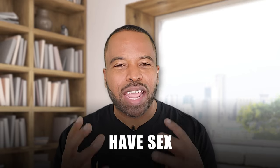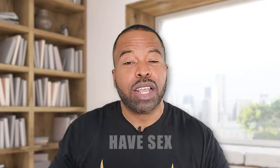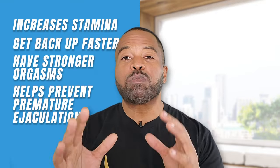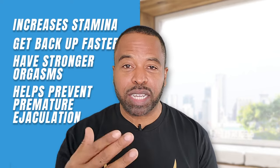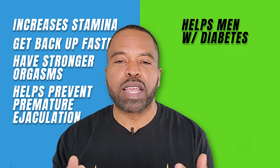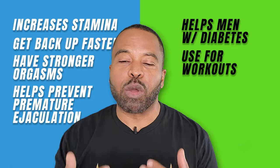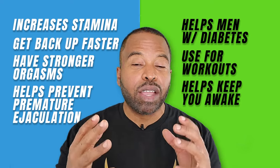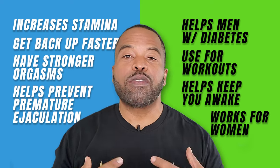The number one rule if you're taking African Fly: have sex — enjoy it! You don't necessarily have to use it just for sex; you can use it for your workouts or just to be healthy, but you might as well enjoy yourself. Some of the benefits are greater stamina, the ability to get back up faster, and it helps prevent premature ejaculation. It also helps men with diabetes, since most men with diabetes have lower testosterone levels, and it can help keep you awake since it is a stimulant. It does work for women too.